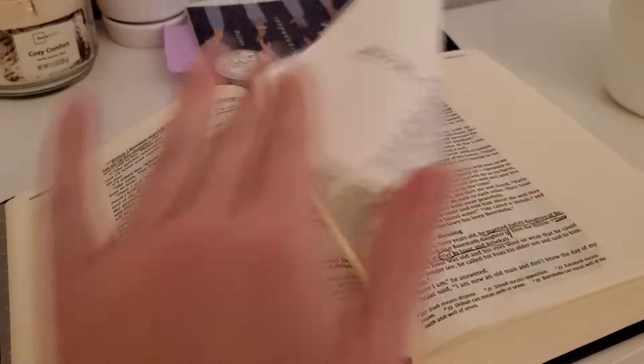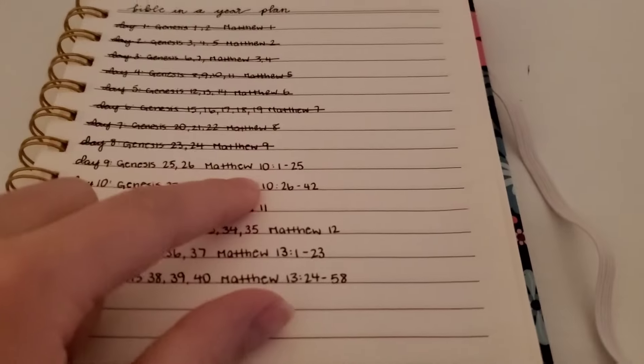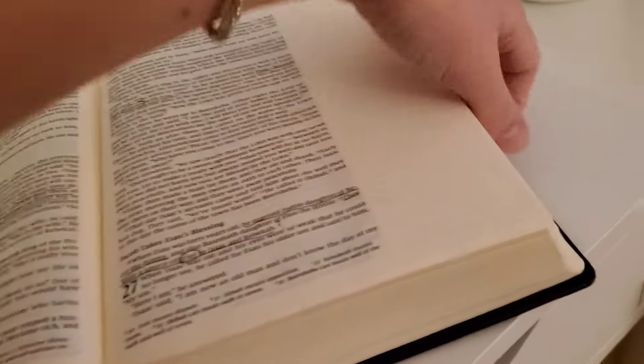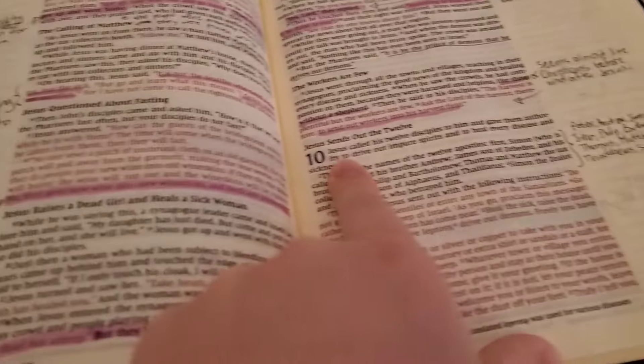I just did Genesis 25 and 26. Next I have to do Matthew 10, verses 1 to 25. So I'm going to flip over to Matthew chapter 10, verses 1 through 25.